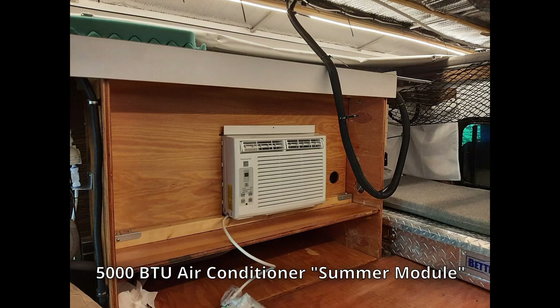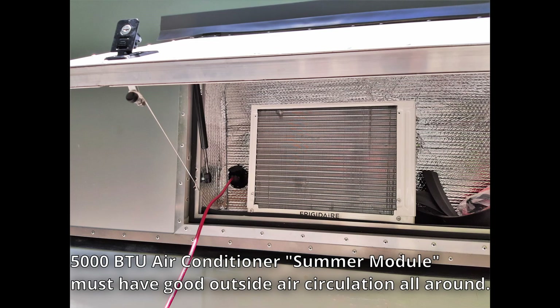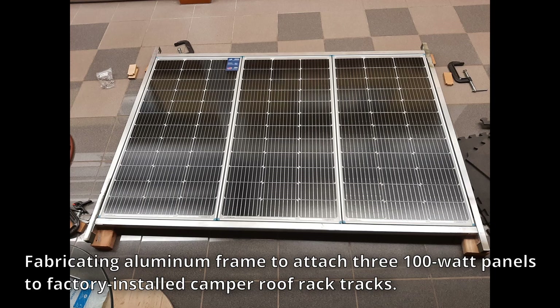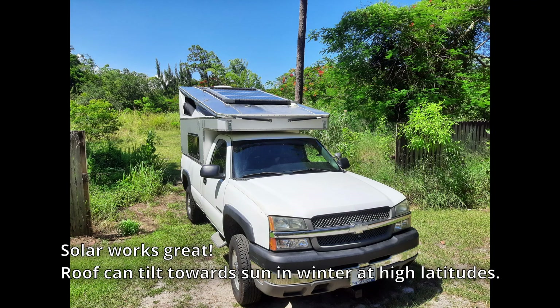Installing the air conditioner turned out to be pretty easy, and it makes a huge difference in summer. It'll run for an hour or two off the battery, but it's primarily usable when connected to shore power or running a generator. The hardest thing about installing the solar panels was building a strong frame to link all three panels together. I considered designing a tilt mechanism, but finally realized I could achieve some angled exposure just by tilting the roof. Keeping weight on the roof to a minimum was critical.